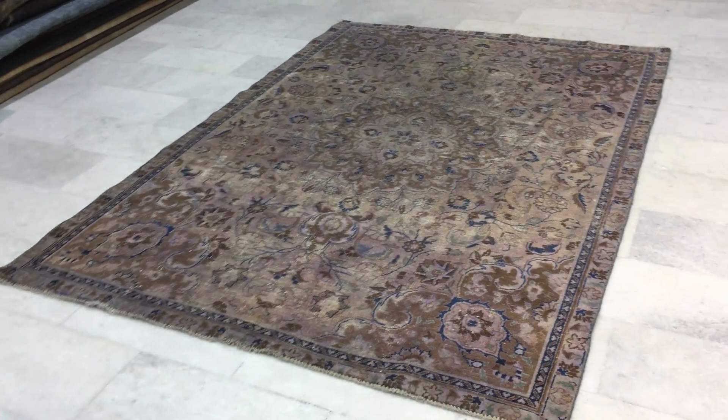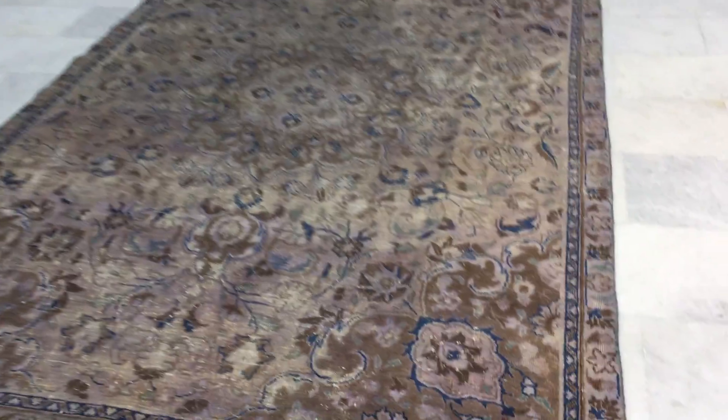Then you've got this mocha brown, lots of details in this carpet, let me go close in to show you the exact colors.